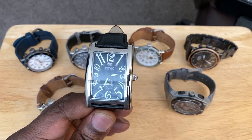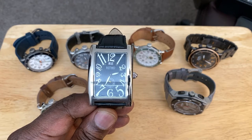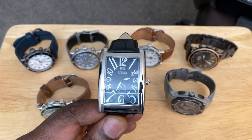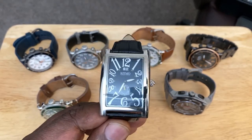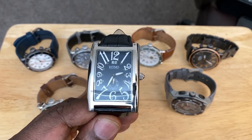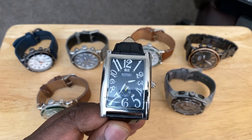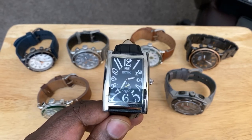I admire high-end watches but can't afford them. By high-end I mean the APs, the Vacheron Constantin, the Rolexes, the Patek Philippes, the Luminors, and so on. I'm nowhere in that budget space. I live somewhere in the range of $450 to about $1,300.